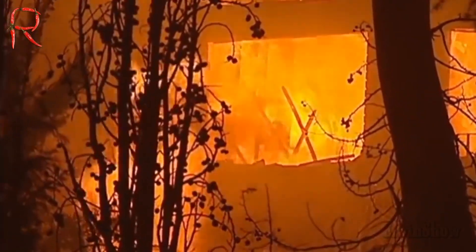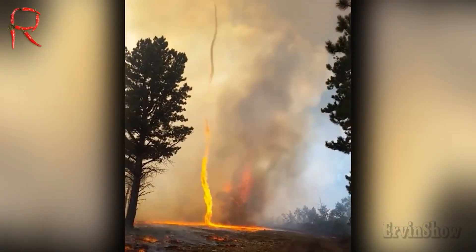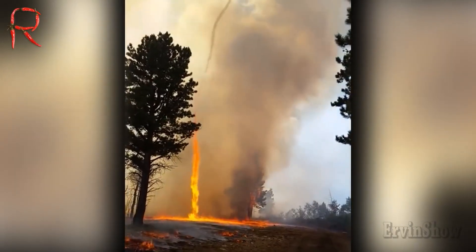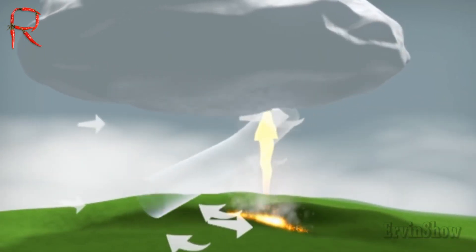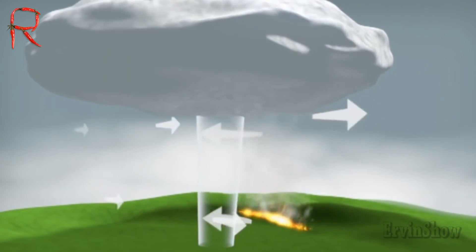One of the fundamental features of this type of whirlwind is that it can be caused by human factors. For example, a whirlwind can occur as a result of large fires. But for this, a rare combination of several factors is necessary: high atmospheric pressure, hot weather, and very low humidity. It is precisely for this reason that such factors are rarely encountered together, and fire whirls are quite rare phenomena.